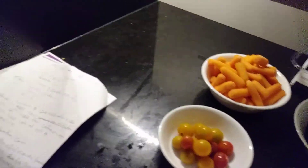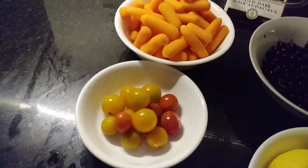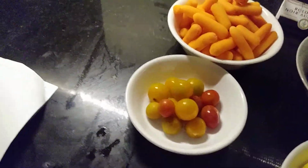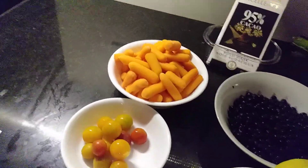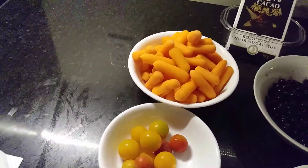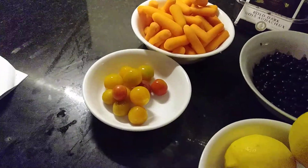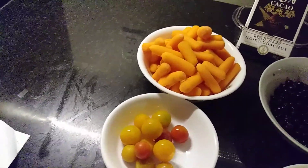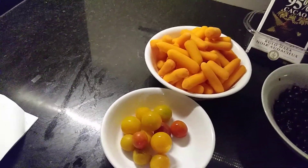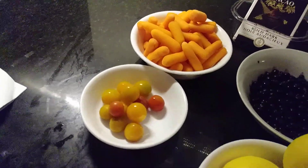I'm going to talk about tomatoes. Tomatoes are also very, very good. We can take our tomatoes raw the way they are — it tastes good, it tastes yummy. It's very good for our eyesight. It contains vitamin A, especially when it is raw. You can also use it as a smoothie, you can use it to cook directly, or you can use it in a sandwich.